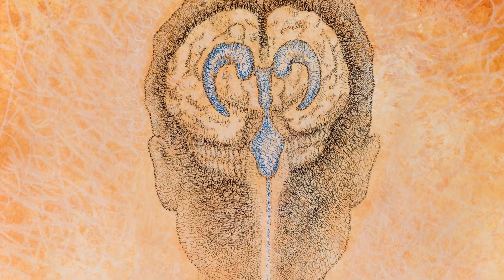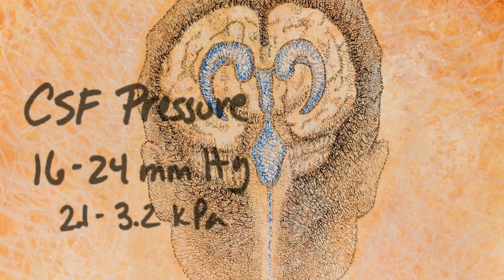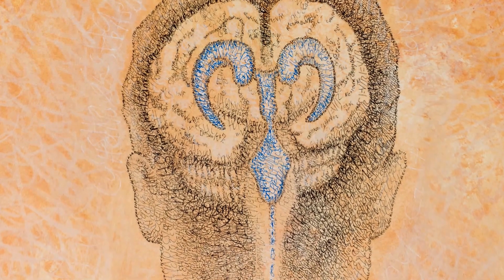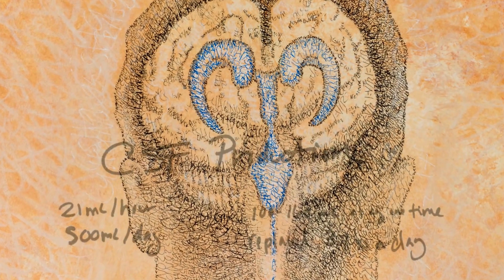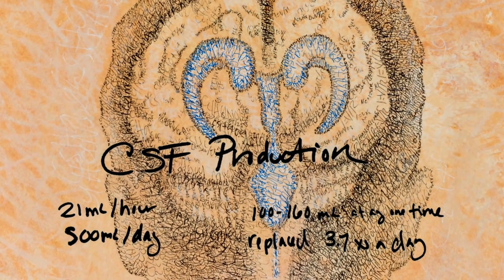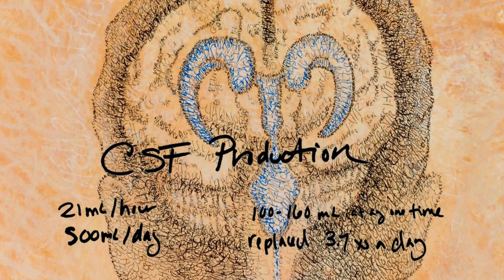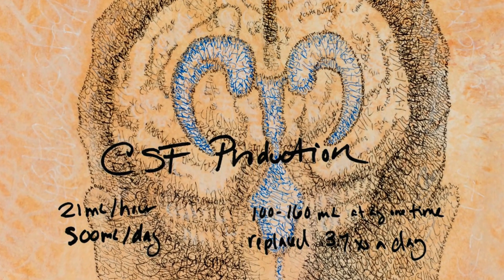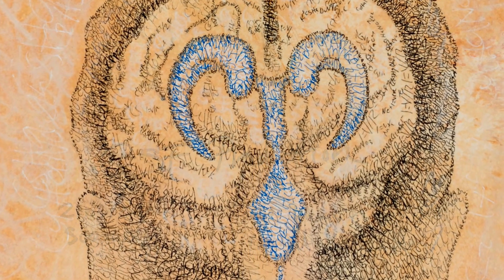Also included in the ventricles is a series of data points on cerebral spinal fluid production, replacement, and pressure for an adult in the sitting position. For instance, cerebral spinal fluid is produced at roughly 21 milliliters per hour or 500 milliliters per day. At any one time, a healthy adult brain contains about 100 to 160 milliliters, and the full volume is replaced about 3.7 times a day.